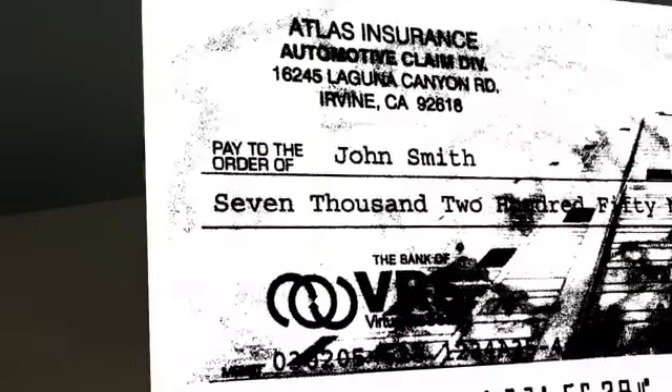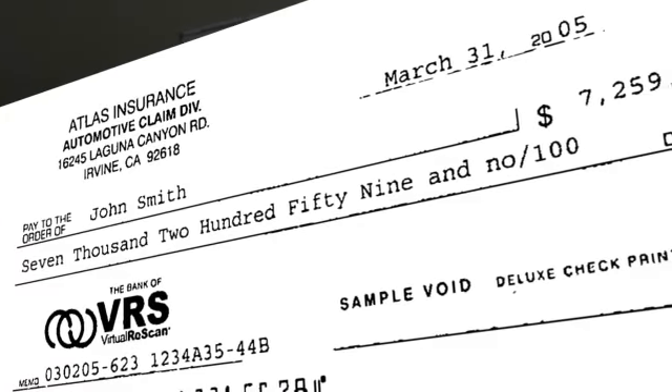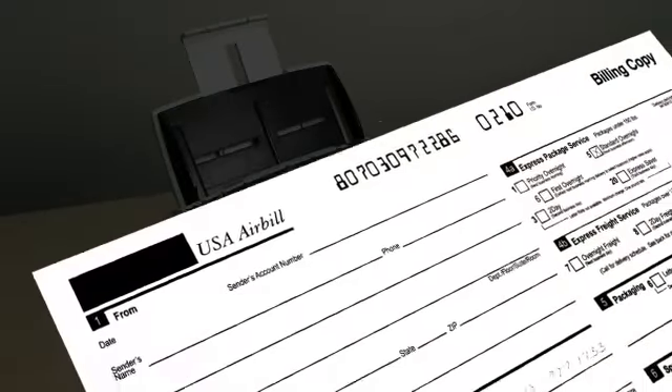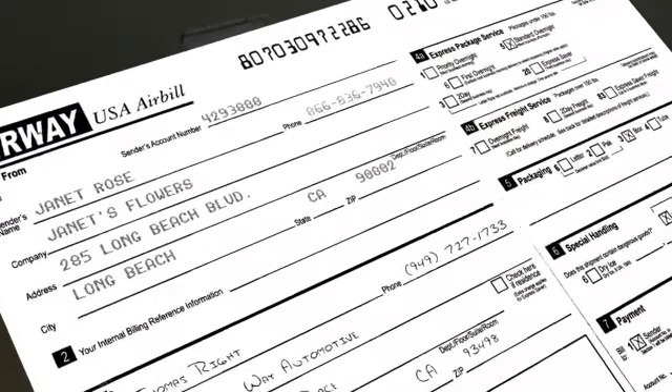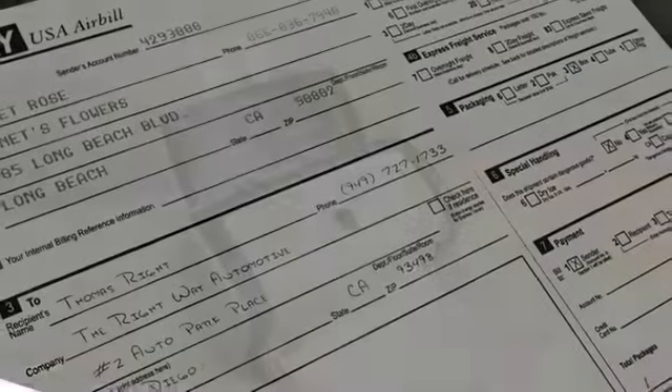Here, you can see how COFAX VRS drops out the complicated background while maintaining the information on the check. When analyzing this shipping receipt, the software boosts the visibility of dot matrix and handwritten text while simultaneously removing the heavy background.